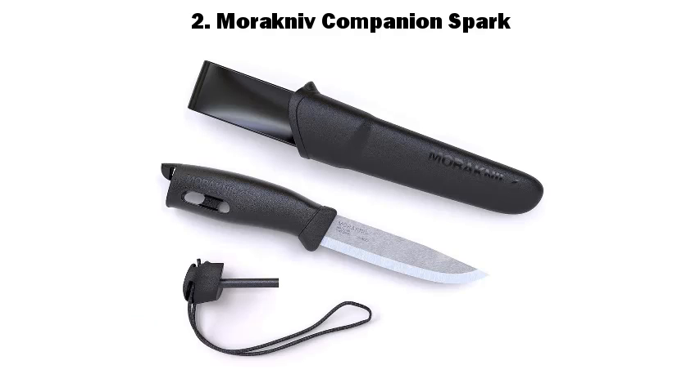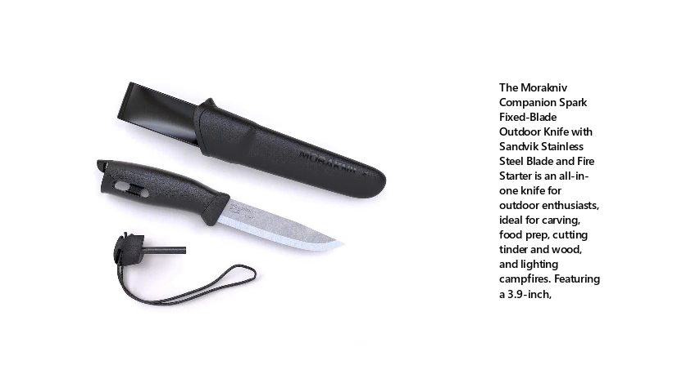2. Morakniv Companion Spark. The Morakniv Companion Spark fixed blade outdoor knife with Sandvik stainless steel blade and fire starter is an all-in-one knife for outdoor enthusiasts, ideal for carving, food prep, cutting tinder and wood, and lighting campfires.